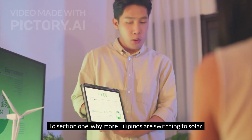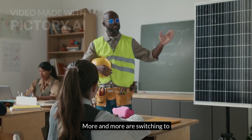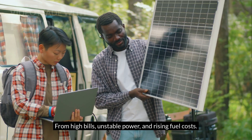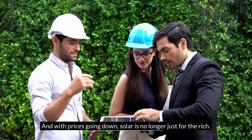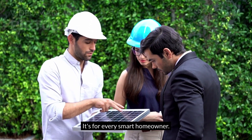Why are more Filipinos switching to solar? More and more Pinoys are switching to solar for one simple reason: freedom — from high bills, unstable power, and rising fuel costs. And with prices going down, solar is no longer just for the rich. It's for every smart homeowner.